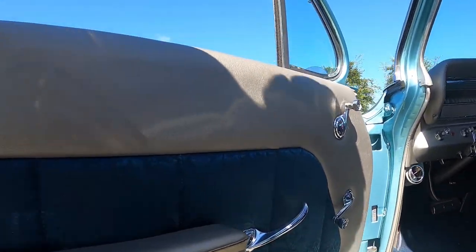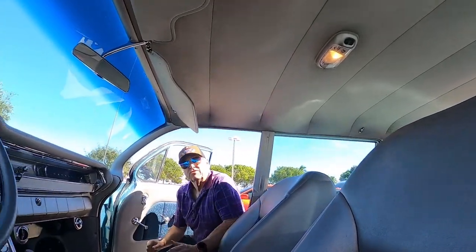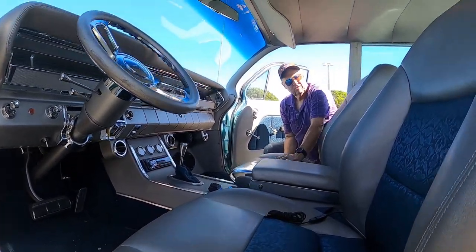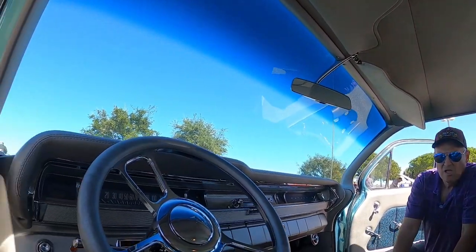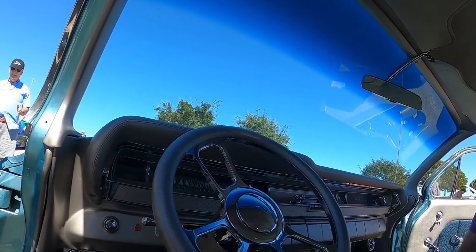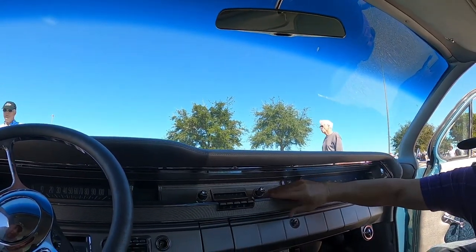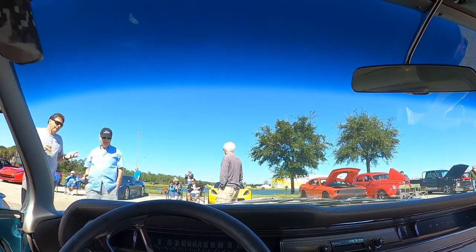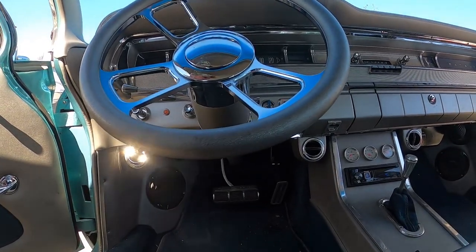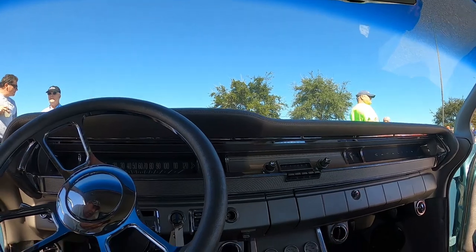Inside, the door panels have been redone to match the seats. The bucket seats are electric six-way seats, all hooked up. The steering wheel is different — it's a tilt wheel — but the dash itself is very original. The push-button radio has been swapped in but kept in the dash location. The odometer reads 44,000 miles, and given how unworn the brake pedal looks, that's probably the real mileage.